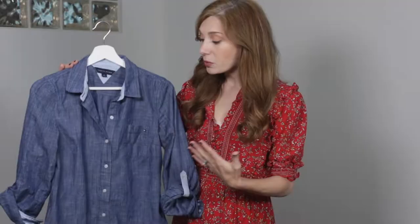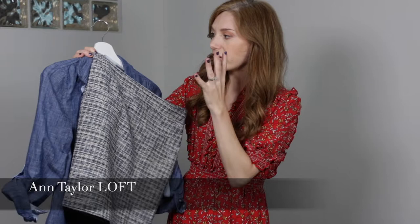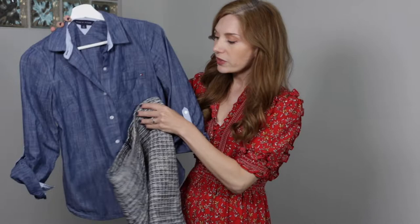Look one is going to be using the chambray shirt kind of in place of a button down. So we are going to pair it with a tweed skirt. I love the idea of pairing something that is like a blue collar shirt with something that is a little bit more high style with tweed. This tweed has a little bit of that blue — a denim blue — as well as a navy blue and a cream. So the two just go really, really well together.